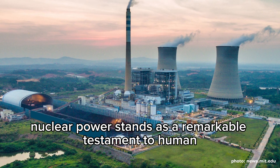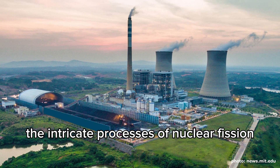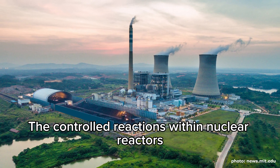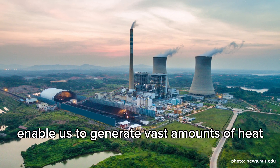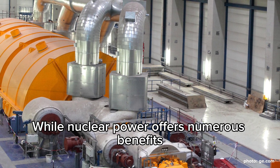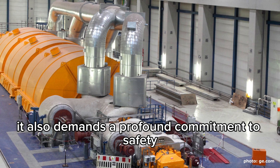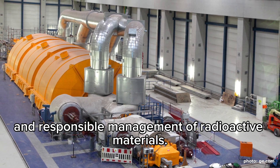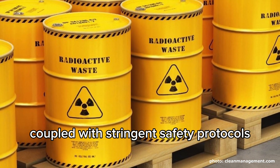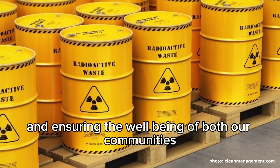In conclusion, nuclear power stands as a remarkable testament to human ingenuity and scientific advancement. By harnessing the intricate processes of nuclear fission, we have unlocked an unparalleled source of clean, reliable, and efficient energy. The controlled reactions within nuclear reactors enable us to generate vast amounts of heat, which in turn power turbines and produce electricity that meets the needs of modern society. While nuclear power offers numerous benefits, including low greenhouse gas emissions and a consistent energy supply, it also demands a profound commitment to safety and responsible management of radioactive materials. The careful design and operation of nuclear reactors, coupled with stringent safety protocols and robust containment structures, underscore our dedication to minimizing risks and ensuring the well-being of both our communities and the environment.